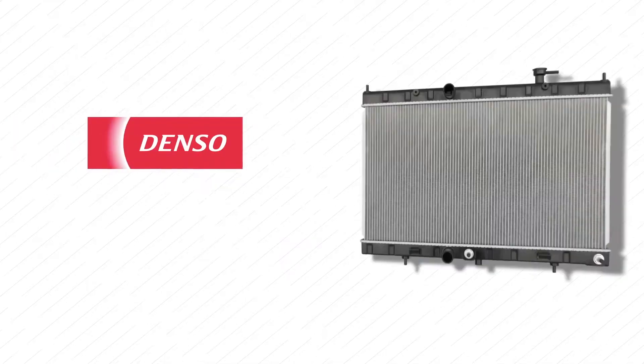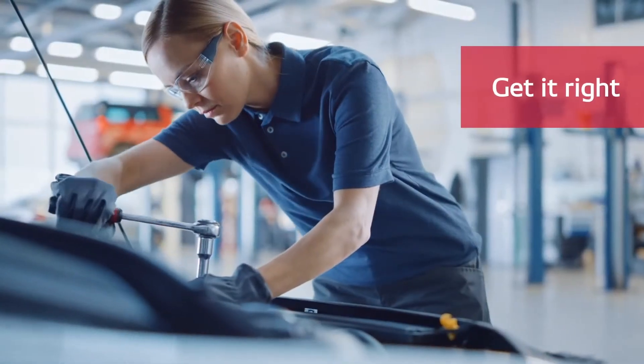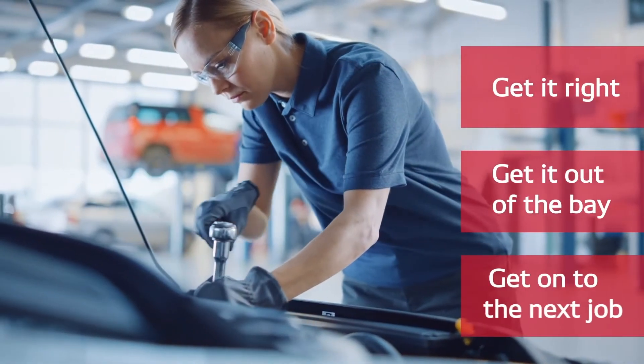That's why Denso's radiators deliver industry-leading quality and a first-time fit promise, so you can get it right, get it out of the bay, and get on to the next job.